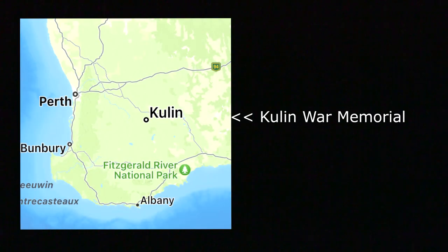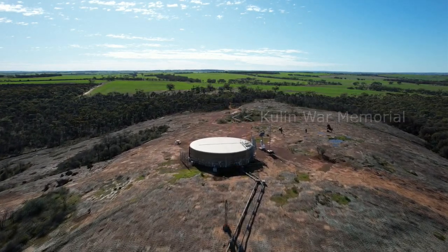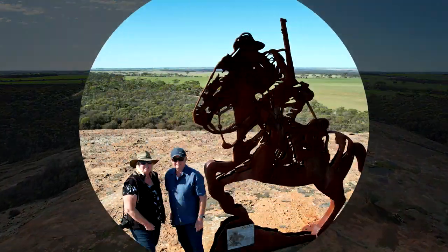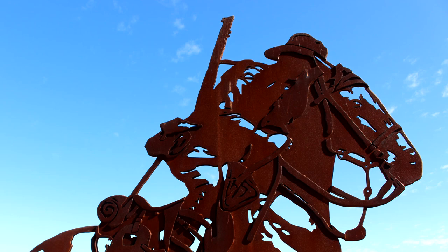Many men from the local Condon district fought in World War One. This silhouette honours those soldiers from the Light Horse Brigade as well as other service personnel. The Light Horse Soldier was officially unveiled at sunrise on the 25th of April 2015.